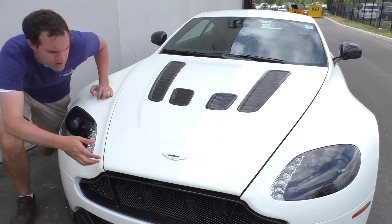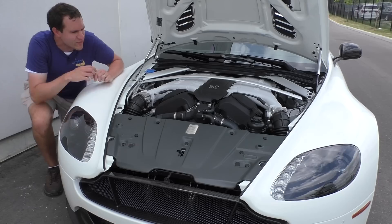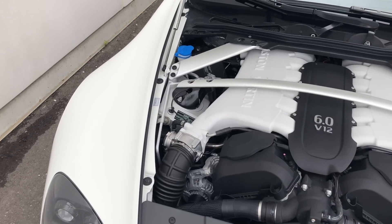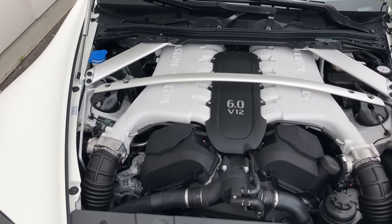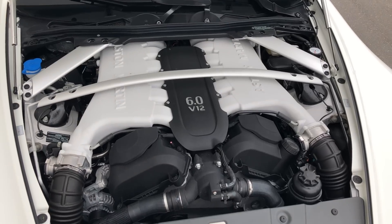Up front, when you actually open up the hood, you will quickly discover that the engine is absolutely massive. Like I mentioned, I owned a V8 version of this car, and seeing the V12 crammed in here is just crazy — it's incredible. This massive engine fits in this relatively small car.